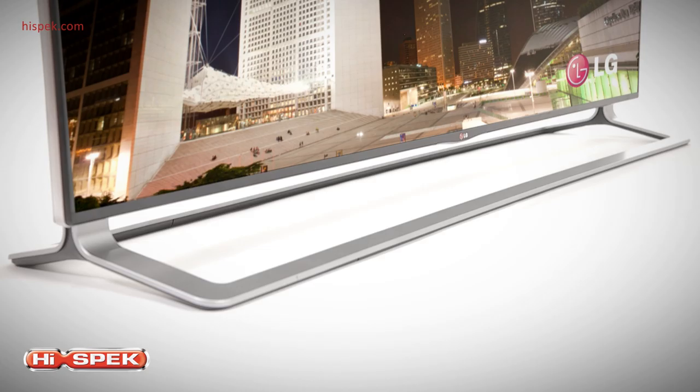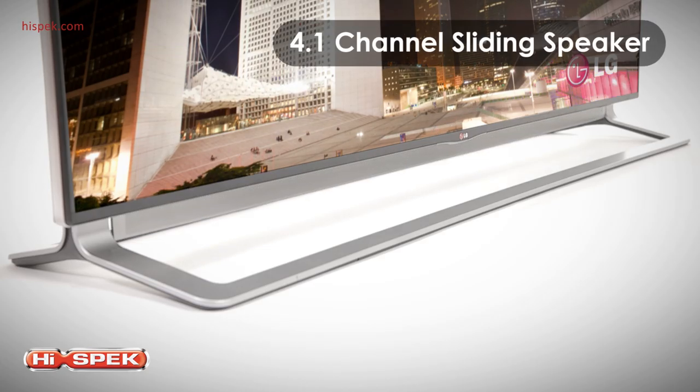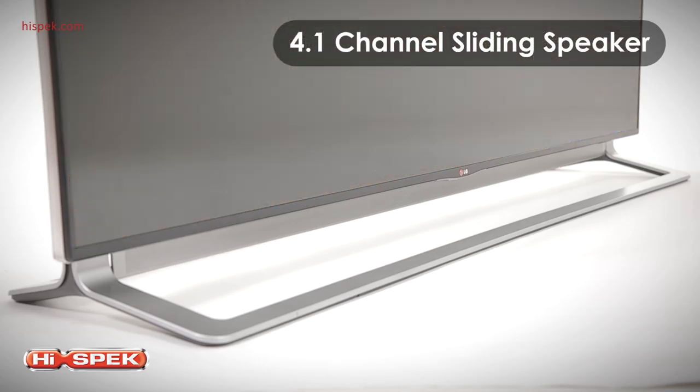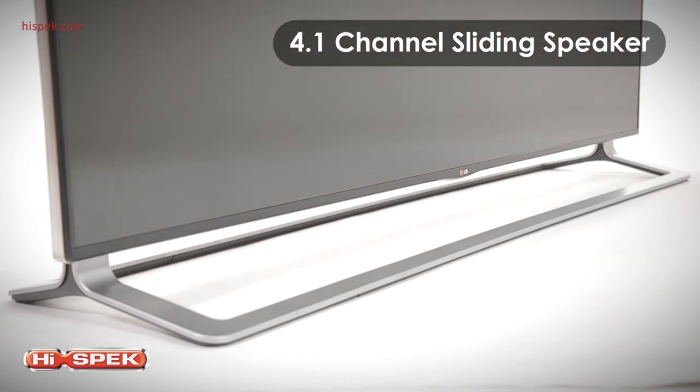Enjoy breathtaking sound with a unique 4.1 channel sliding speaker. This speaker delivers direct and powerful sound from the second the TV is turned on, and then cleverly disappears from view when the TV is turned off.